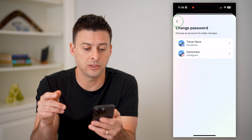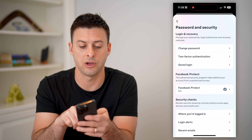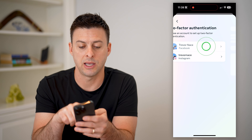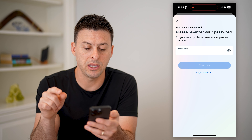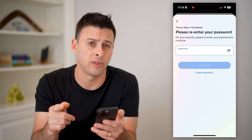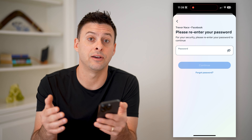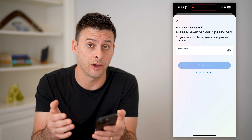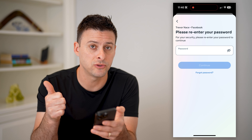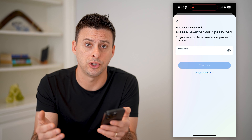The last thing I recommend doing is turning on two-factor authentication. Tap on Facebook and enter your password, then enable two-factor authentication with your phone number. This way, for anyone to be able to log in, they need both your password as well as access to your phone, which makes it super secure.